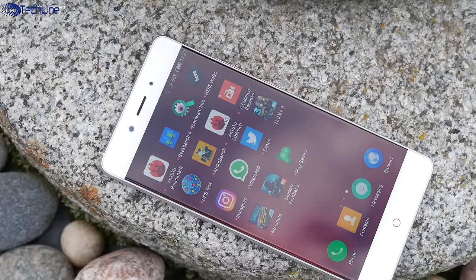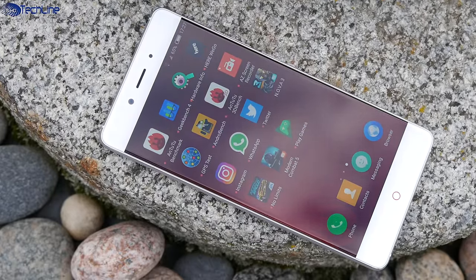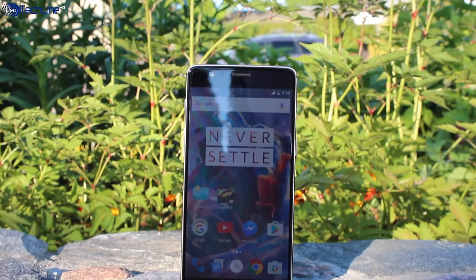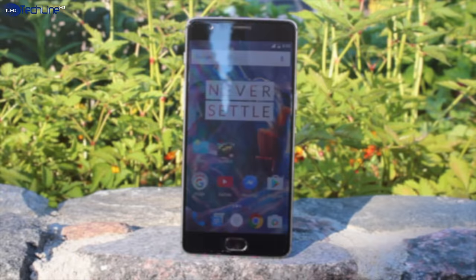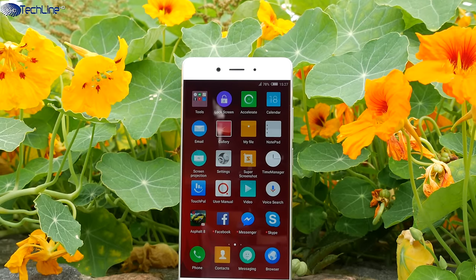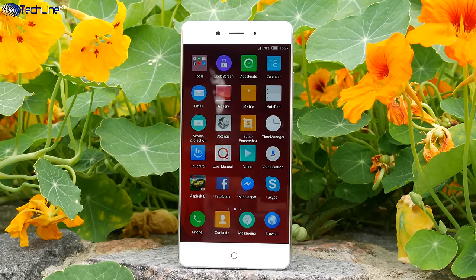There are plenty of smartphones out there and a lot of them are great. Some of those phones are true flagships and others are even called flagship killers. Meet the Nubia Z11, the phone that has all the flagship-grade specs and killer looks.